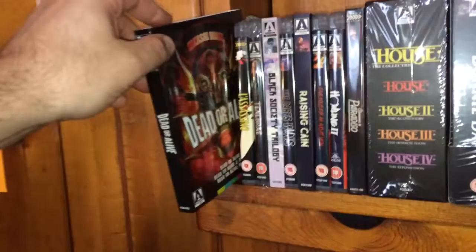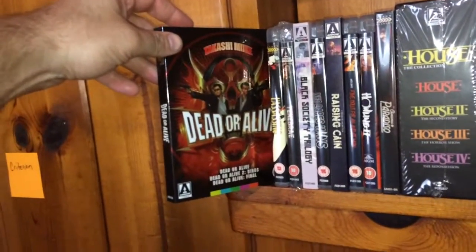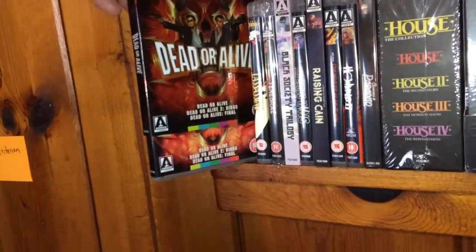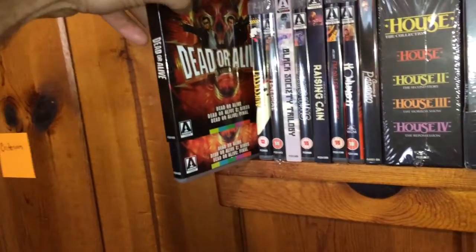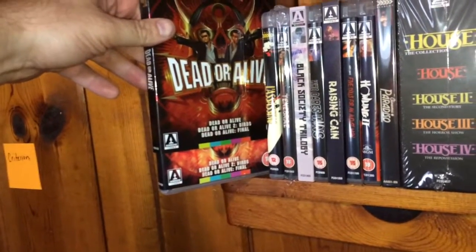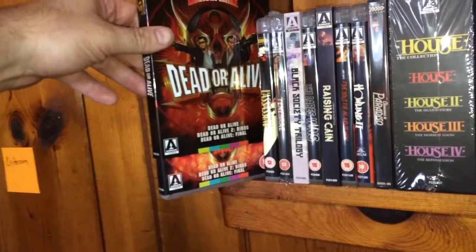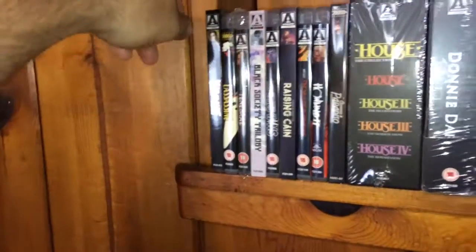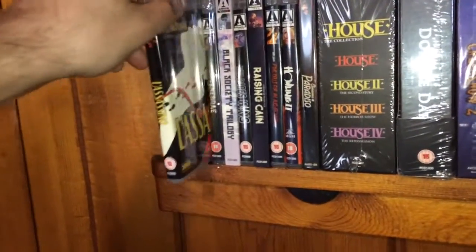First one is a Takashi Miike trilogy called Dead or Alive. It comes with a nice slip cover that has kind of a foil effect to it — really nice. It has Dead or Alive, Dead or Alive 2: Birds, and Dead or Alive Final, so it's a nice addition there.